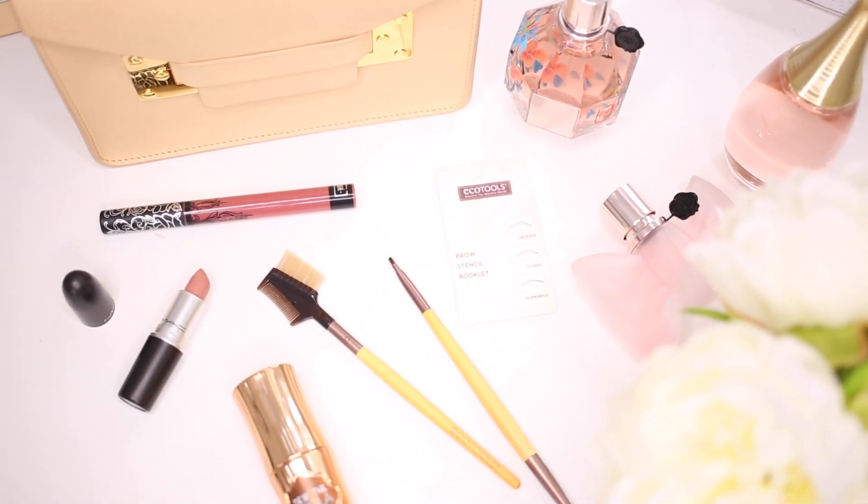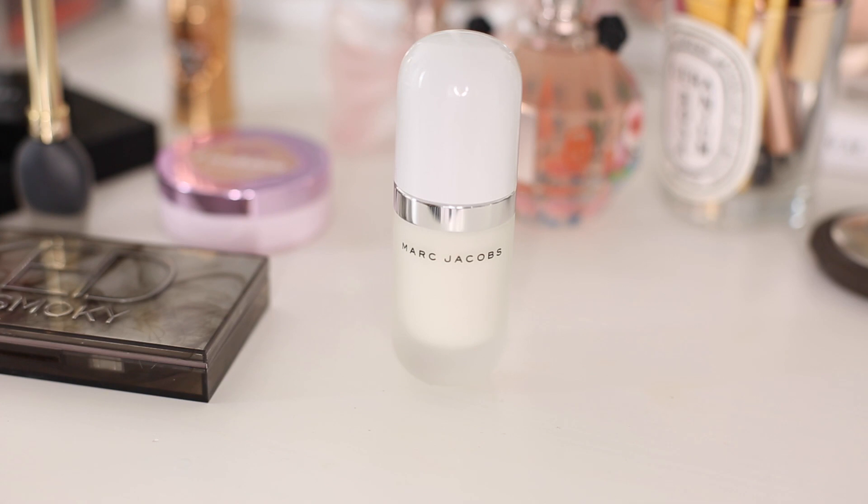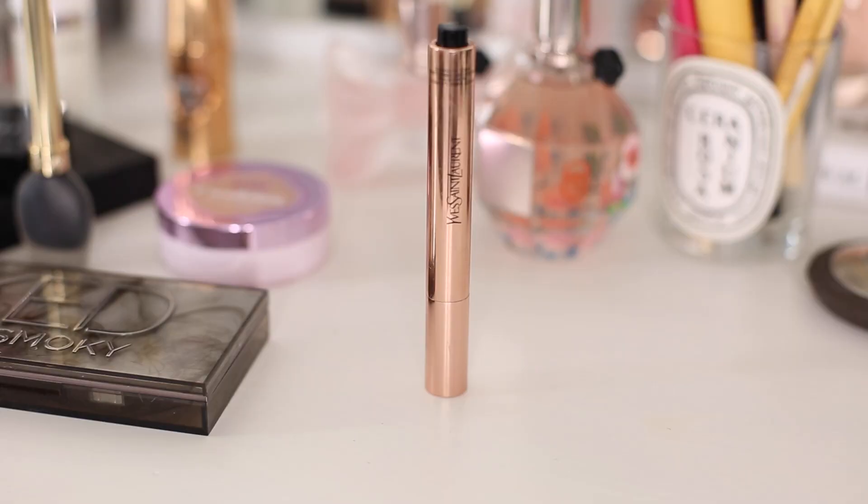Hi everyone, so today I'm going to be showing you my everyday go-to hair, makeup and outfit. To start off I'm going to be using my Marc Jacobs Undercover Perfecting Coconut Face Primer. I love this — it's so hydrating and really perfecting on the skin at the same time, and it helps my makeup to last so long.